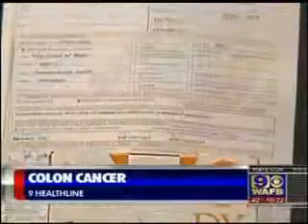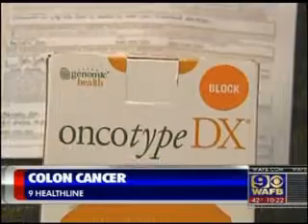A new test being used at one Baton Rouge cancer clinic could save lives. Phil Renier tells you about it in tonight's Nine Healthline report. It's called the Oncotype DX test, and for patients with stage 2 colon cancer, it could be the difference between life and death.